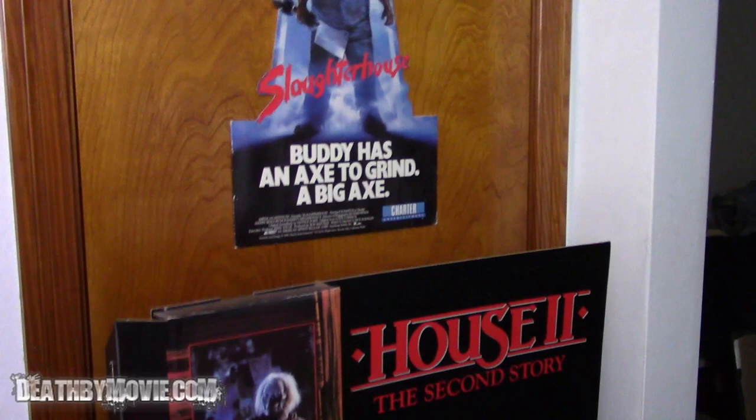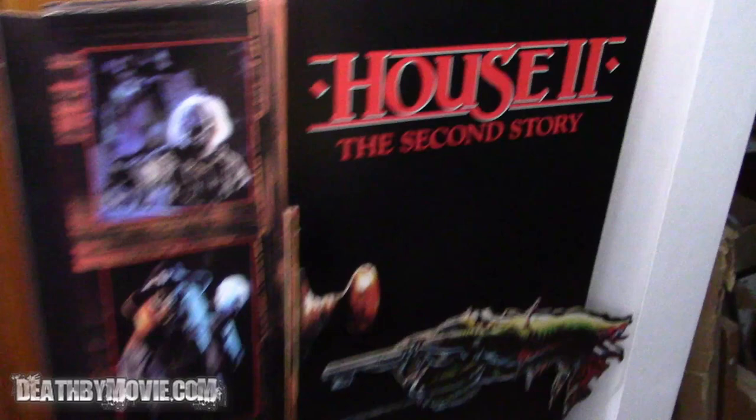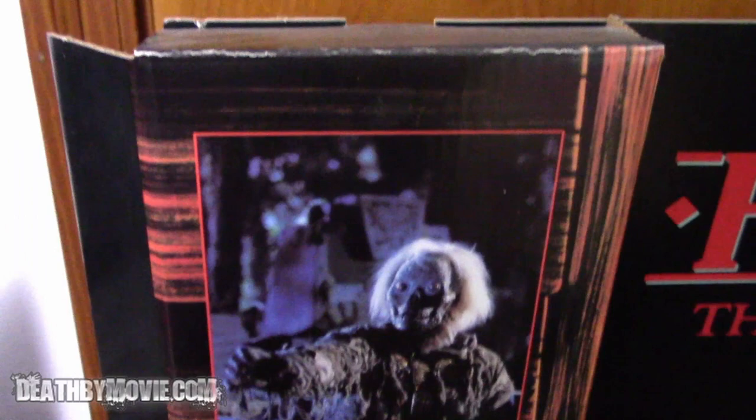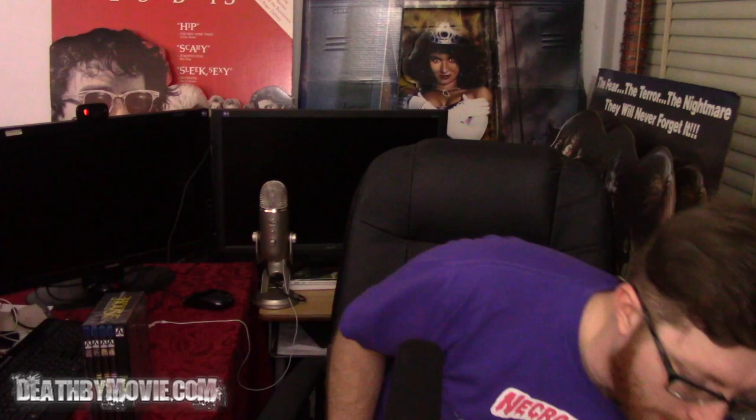As promised, here's a look at my House 2 standee. There it is in all of its glory — it's standing about four feet tall. This is House 2: The Second Story. Right here it has some screenshots from the movie. It says it's all new house with brand new owners, and it's got the doorknob with the zombie hand going through. I plan on doing some videos on those — they'll get their own video in my standee series — but let's get on to the meat of this, which is the UK box set.